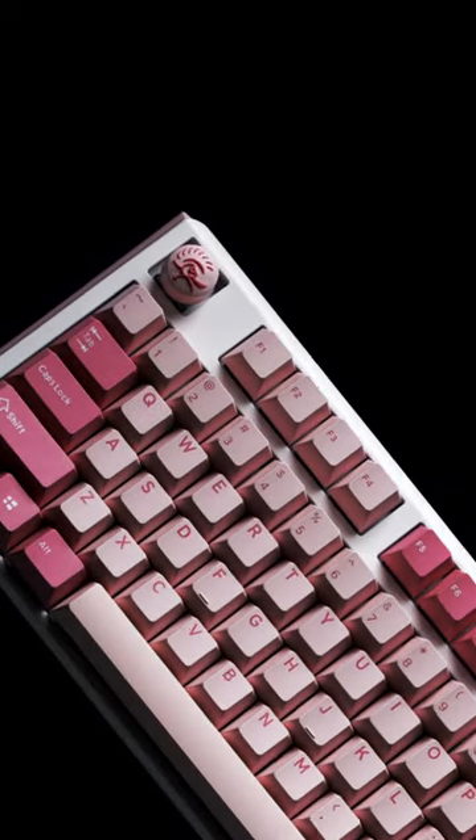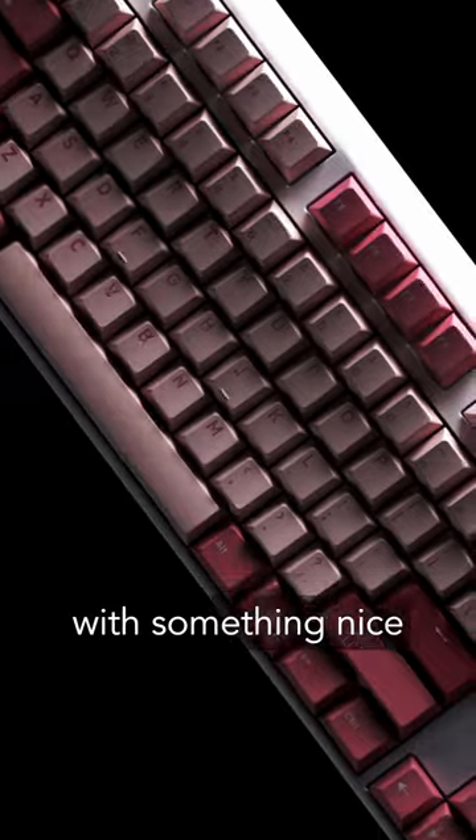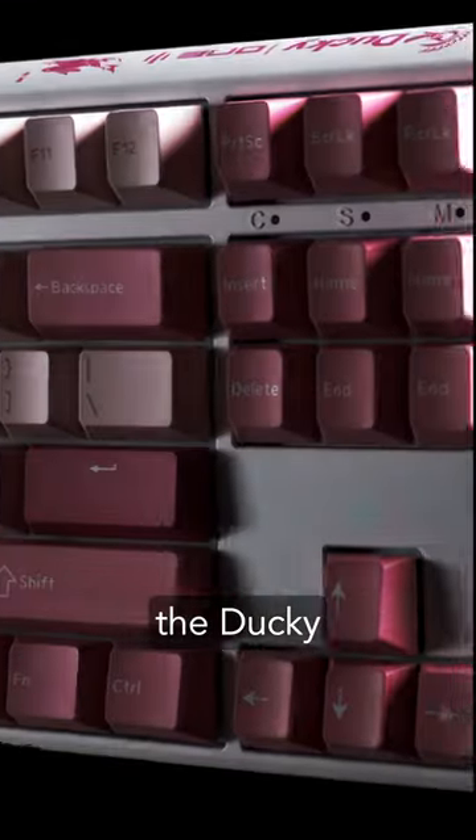Love is in the air! Treat yourself this Valentine's Day with something nice. Introducing the Ducky One 3 TKL Gossamer Pink Edition.